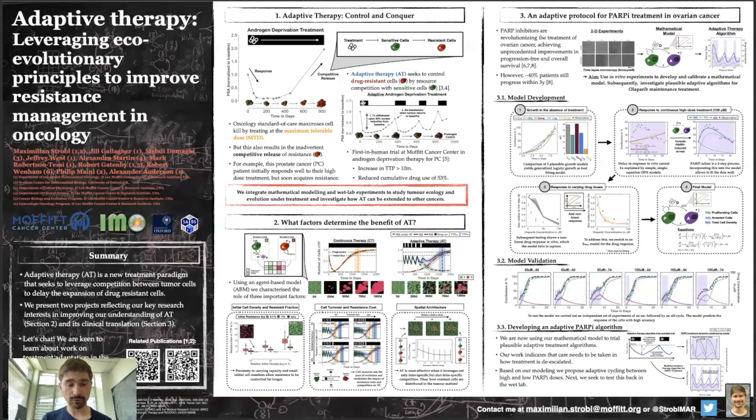If you'd like to learn more about this work, I've put two publications in the corner. In addition, I'm involved in a project where we try to develop an adaptive protocol for PARP inhibitor treatment. To do so, we've carried out a number of in vitro experiments which we've used to develop a mathematical model. You can see fits of the model here, as well as predictions due to intermittent treatment schedules here in the panel at the bottom.